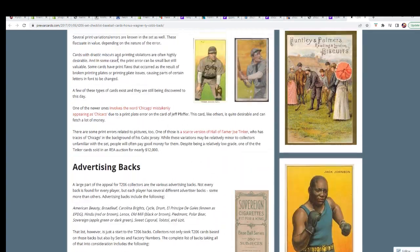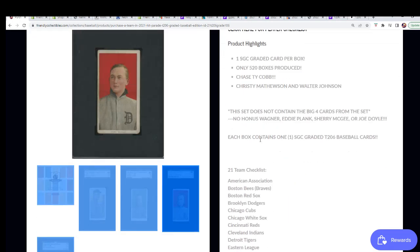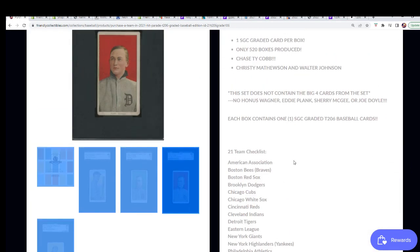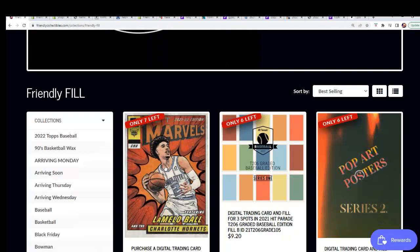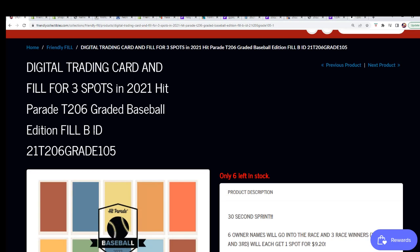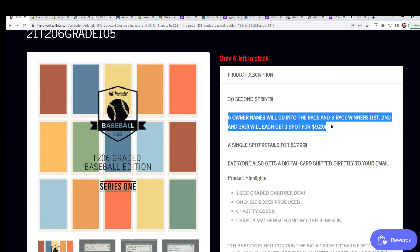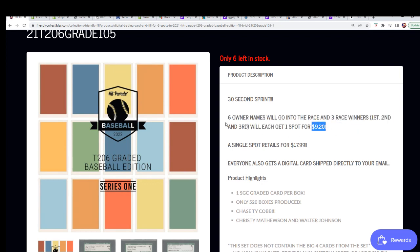Really cool — we're looking forward to the break. It's down to 13 spots left and we've got a new filler available as well. You can try to win your way in — this is Filler B. There are six owner names that get into the race and three out of the six get in for $9.20, so it's a 50/50 filler — three out of six get in for half the price.